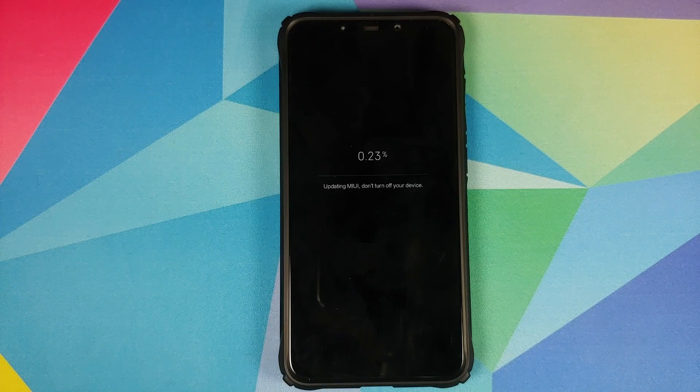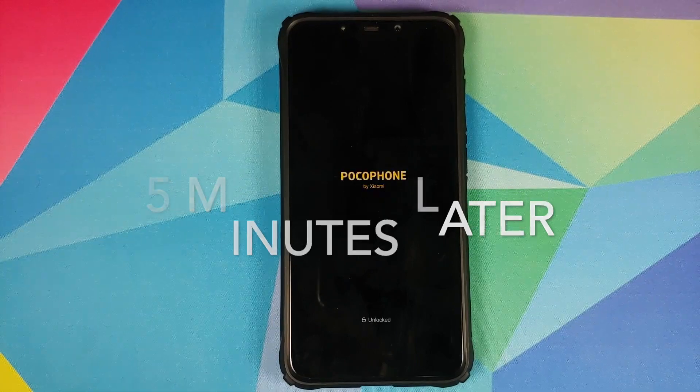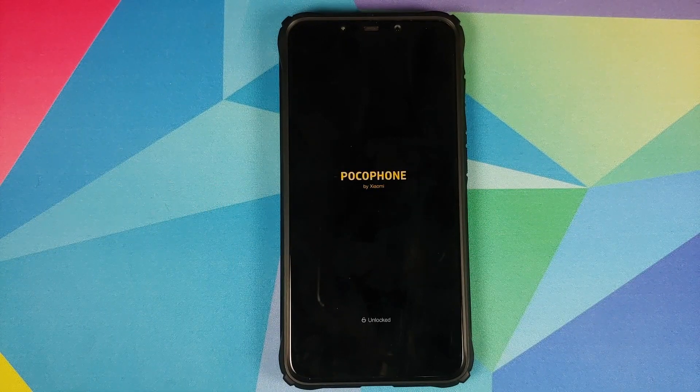The process will take some time so you have to be patient. Also make sure to not turn off your device while the update is being applied. Once the update process has finished, the device will exit the update process, go back to the boot animation, and then boot back into MIUI.